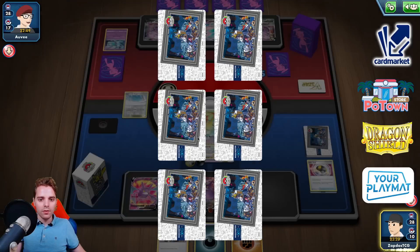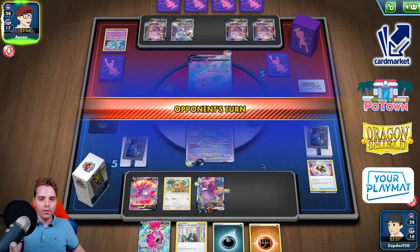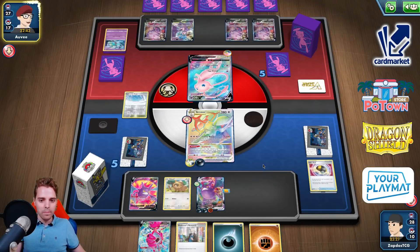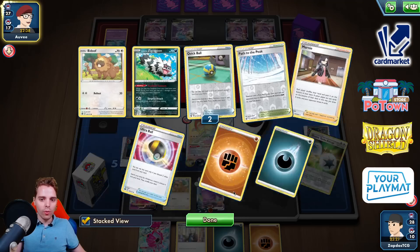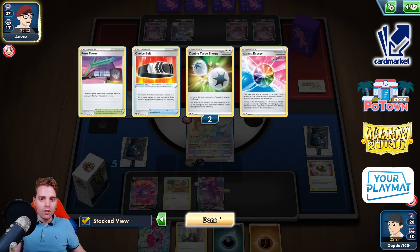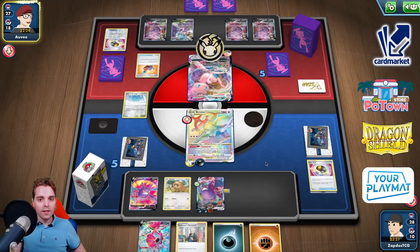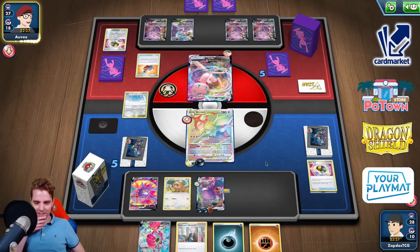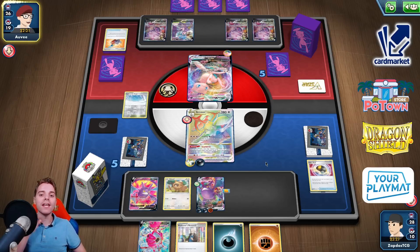Unless he like psychic leaps onto Bidoof or whatever, we should be alright. This list is also not running Ordinary Rod so we had to slap down Crobat to draw into what we needed. Path to the Peak has also been slapped down. One Rose Tower in there as well, one Cram-O-Matic. Cram-O-Matic tails — they have everything. Even with Mew having everything, that's fine because I want to showcase that this list has options to beat Mew V-Max even if they have everything.